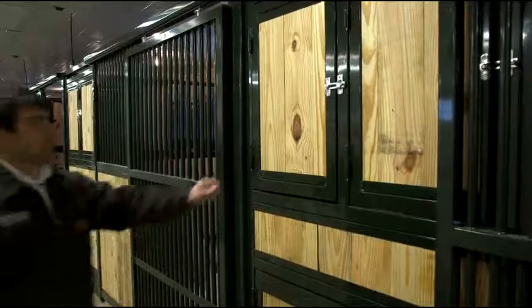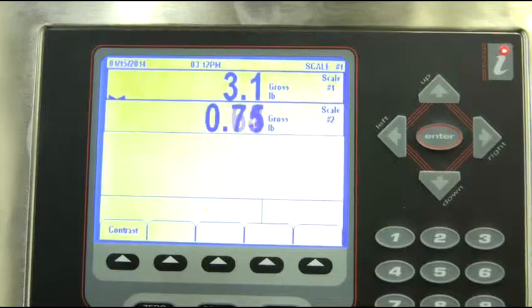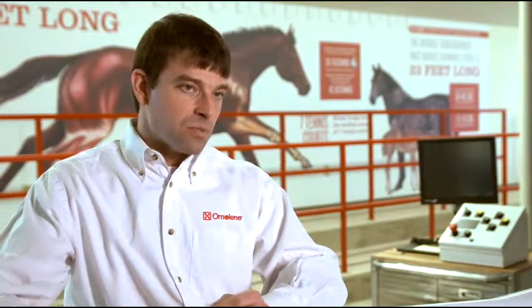Part of the component of redoing our palatability barn was upgrading the stalls. The feeders in that barn are all outfitted with load cells so that as the horse eats hay or grain, we can see each bite come out of the feeders. We capture that data to understand how big the bites are, how frequently they take the bites, and how long it takes them to get through, say, four pounds of grain versus six pounds of grain.